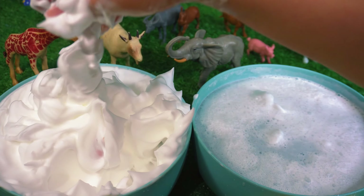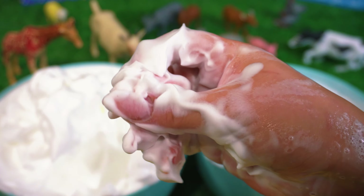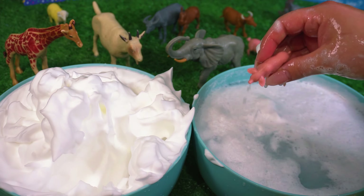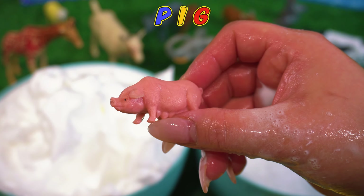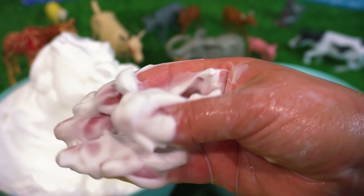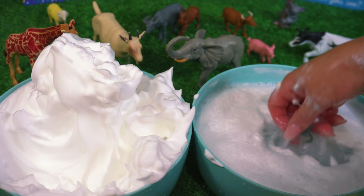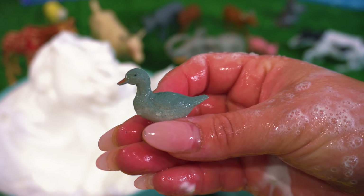Let's keep looking for more baby animals. I wonder what this is. Let's keep searching in the farm to find more animals. I wonder what this is. It's a duck.